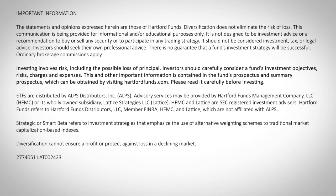Investing involves risk, including the possible loss of principal. Investors should carefully consider a fund's investment objectives, risks, charges, and expenses. This and other important information is contained in the fund's prospectus and summary prospectus, which can be obtained by visiting hartfordfunds.com. Please read it carefully before investing.